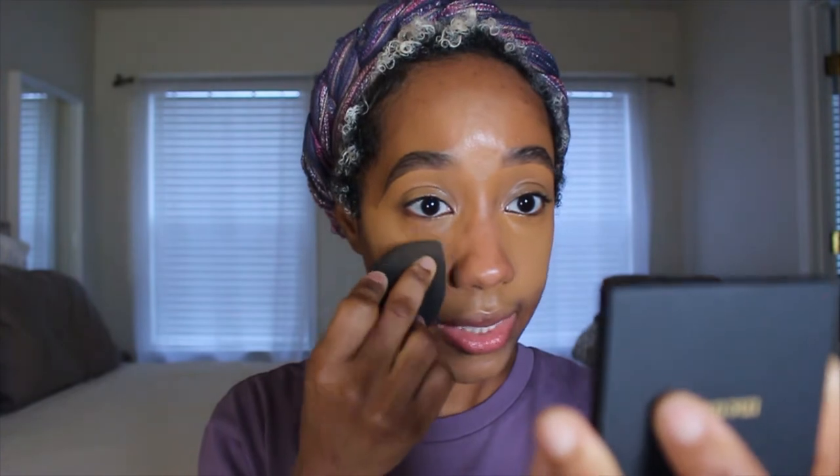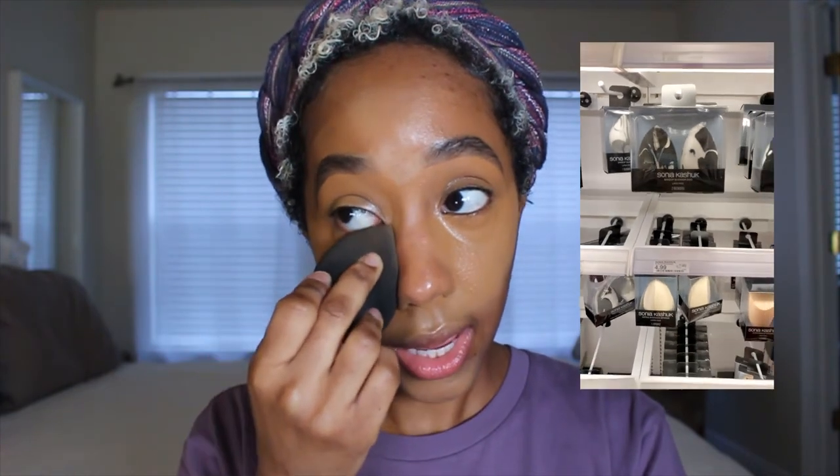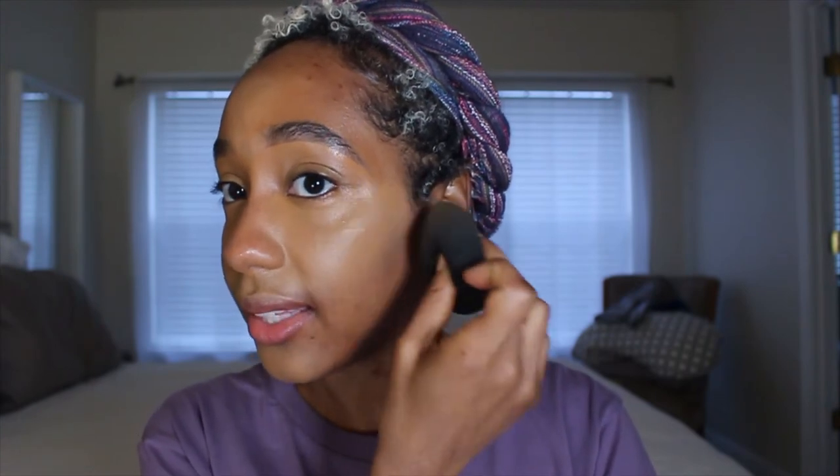Now I'm going to take my beauty sponge — the beauty sponge absorbs product as well, so if you have excess you want to pull back, it can definitely do that. The beauty sponge I'm using is by Beauty Bakery, but I also showed you two good ones — the ELF sponge and the Sonja Kushik, which is really good because it's huge so you cover a lot of face at one time. I'm also just blending out the edges of that concealer with my sponge.